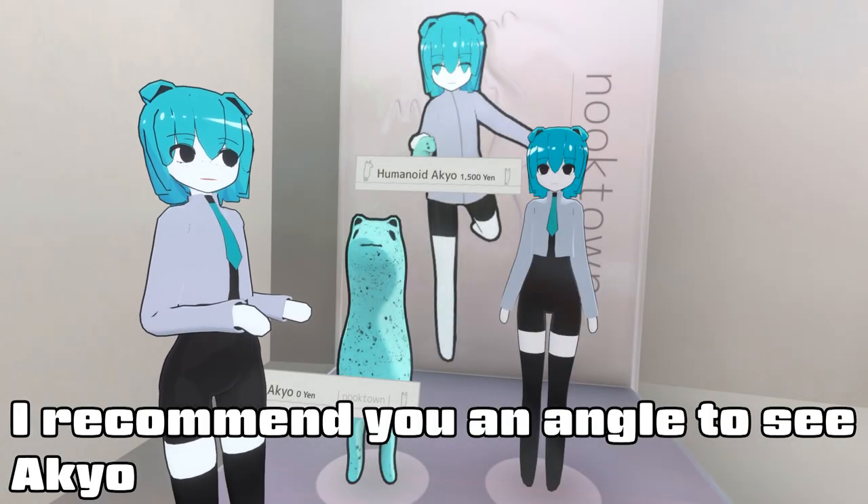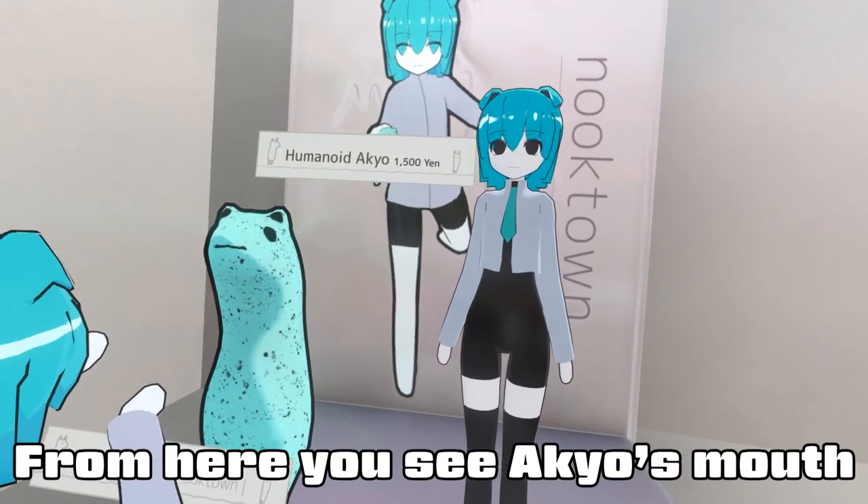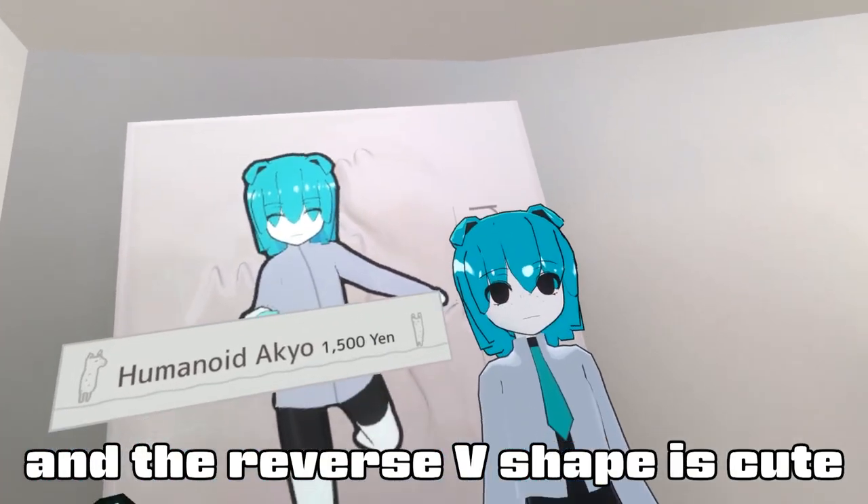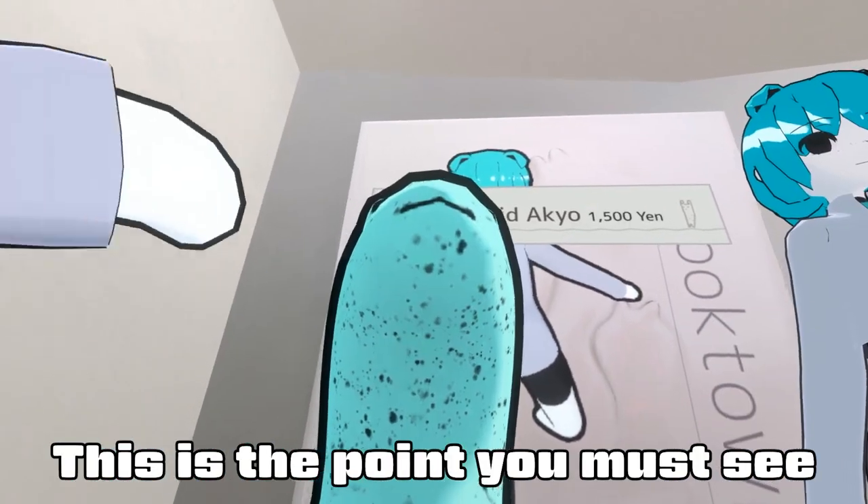The angle is a part of the oshi. When I look at the angle, I'm going to look at the head. It's so cute.